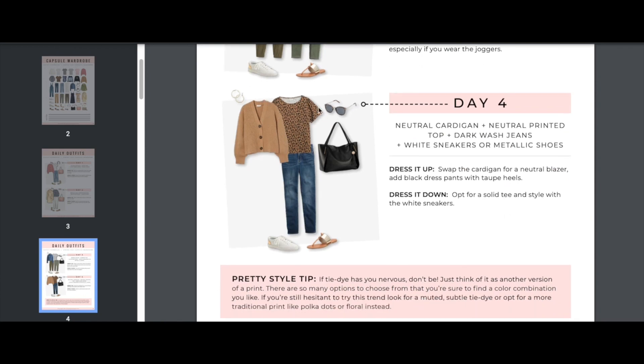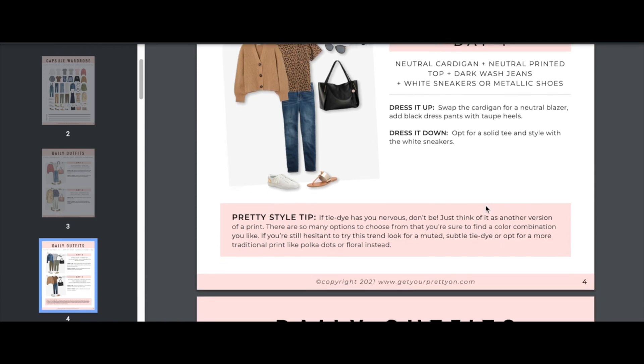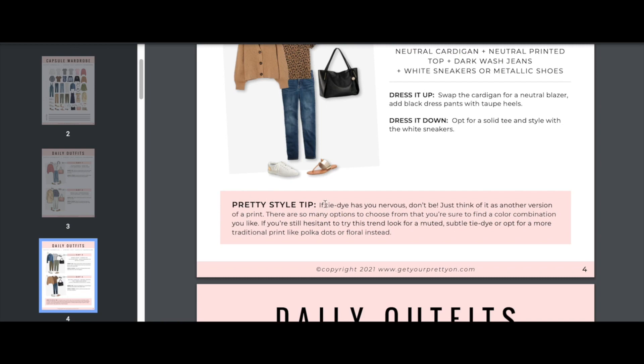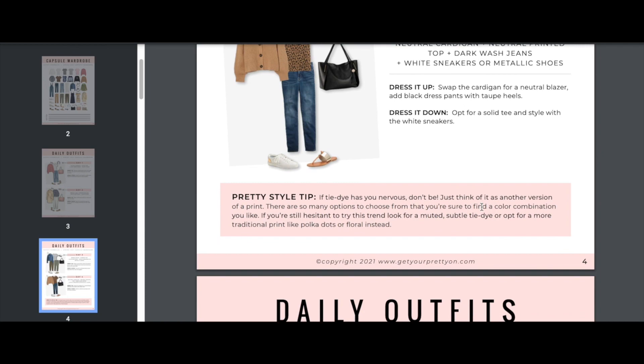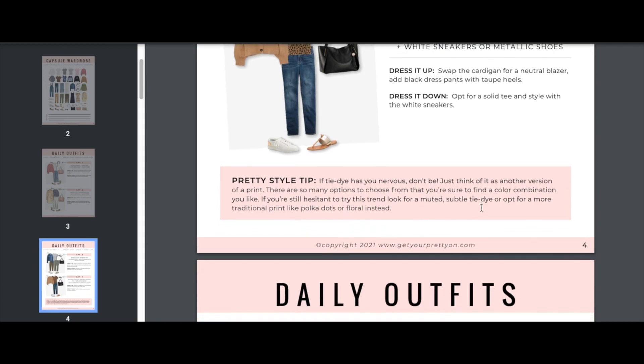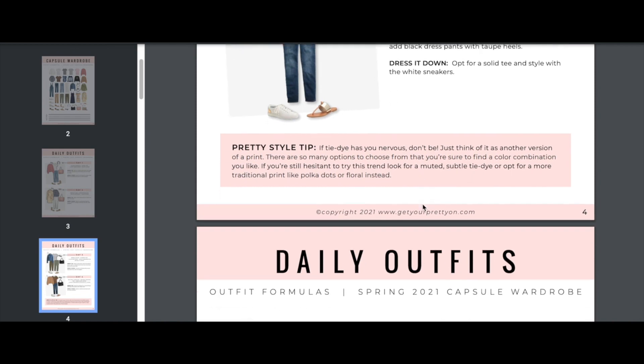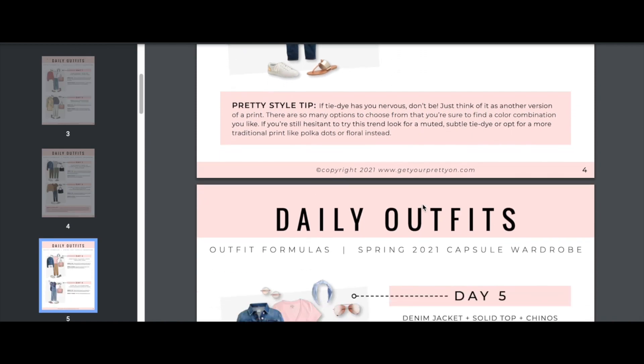Day four: leopard print t-shirt with a neutral cardigan, dark wash jeans, and white sneakers or metallic shoes. You can swap the cardigan for a neutral blazer, add black dress pants, or opt for a solid tee with white sneakers. A style tip included: if tie-dye has you nervous, just think of it as another version of a print — look for a muted subtle tie-dye or opt for polka dots or floral.